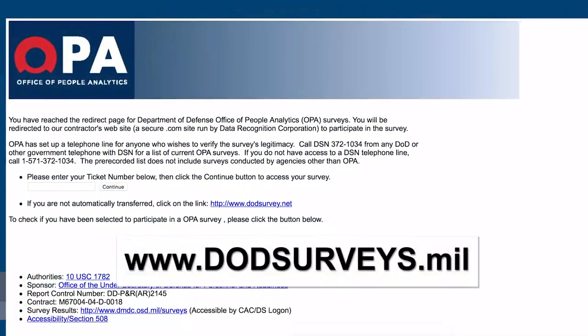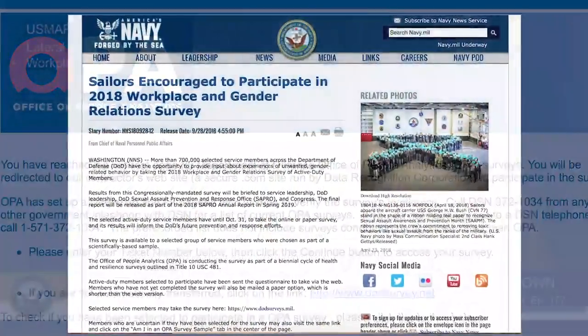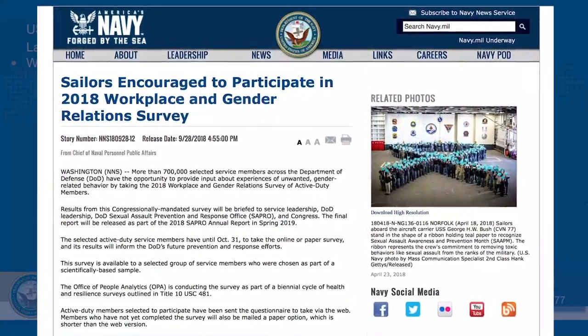If you want to see if you've been selected for the survey, go to www.dodsurveys.mil. For more information, see our story on Navy.mil.